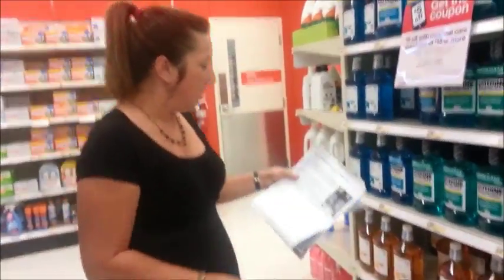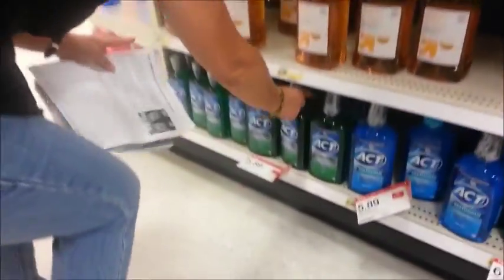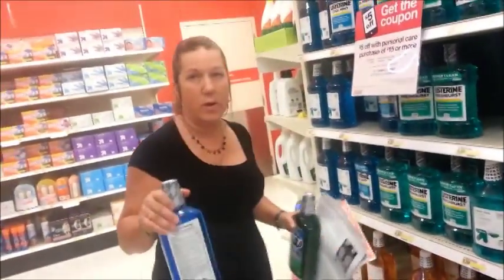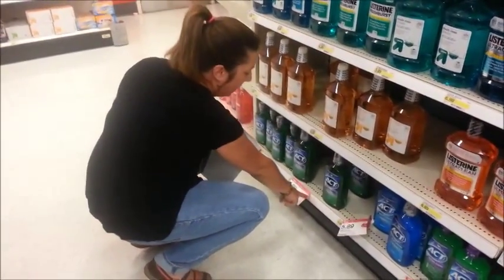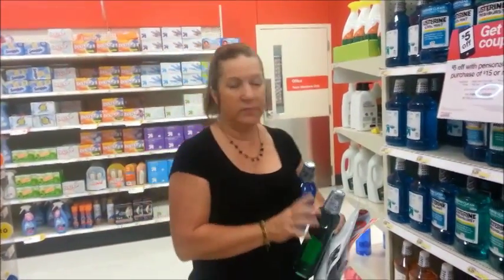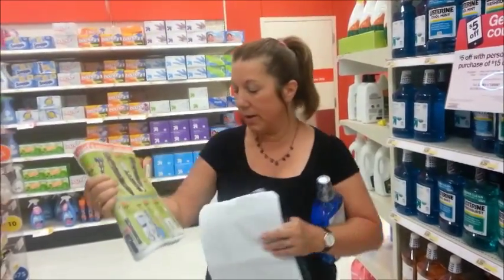At Target they have the ACT mouthwash — these are the big ones, I think it's 33.8 ounces — and they have these for $5.89. Plus when you buy three, you're going to get a $5 gift card back. So what we're going to do is use the coupon that's in the Target ad.